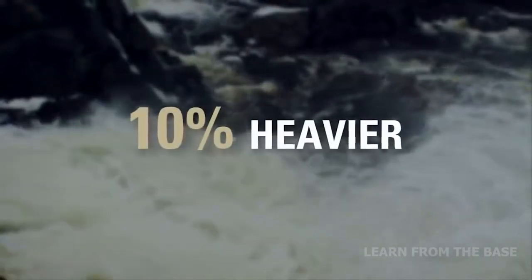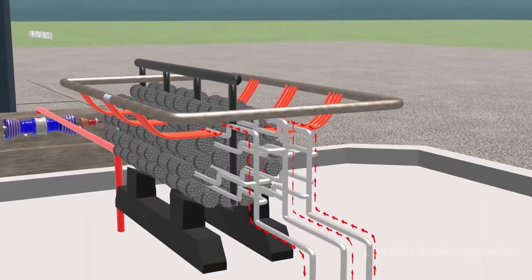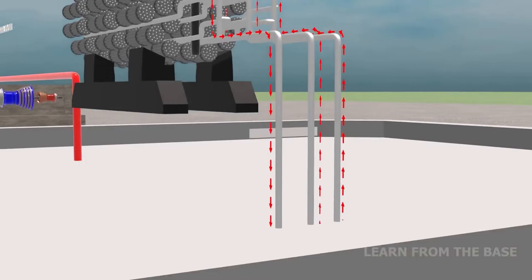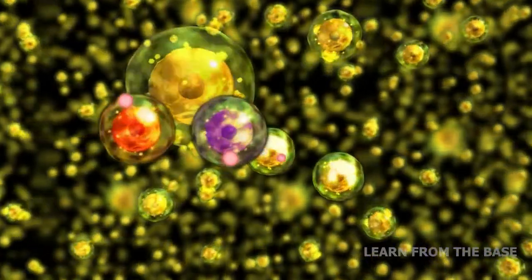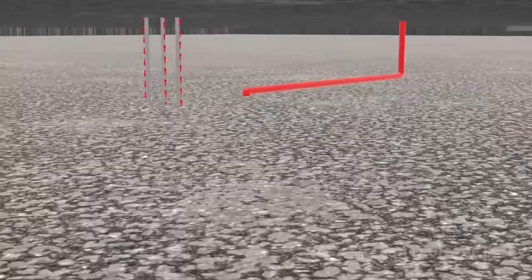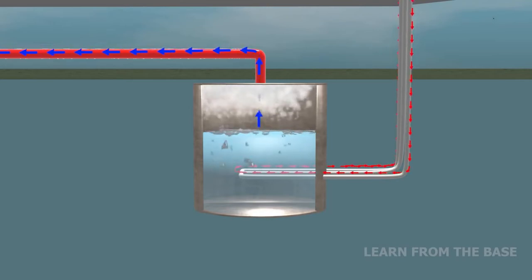Heavy water is 10% heavier than ordinary water because it incorporates a heavy form of hydrogen called deuterium. During the nuclear fission process, the heavy water flows around the fuel bundles. A chain reaction of splitting atoms releases a tremendous amount of heat into the heavy water, which then flows through a closed loop system pumped through the reactor to a steam generator, where it transfers heat to ordinary water.